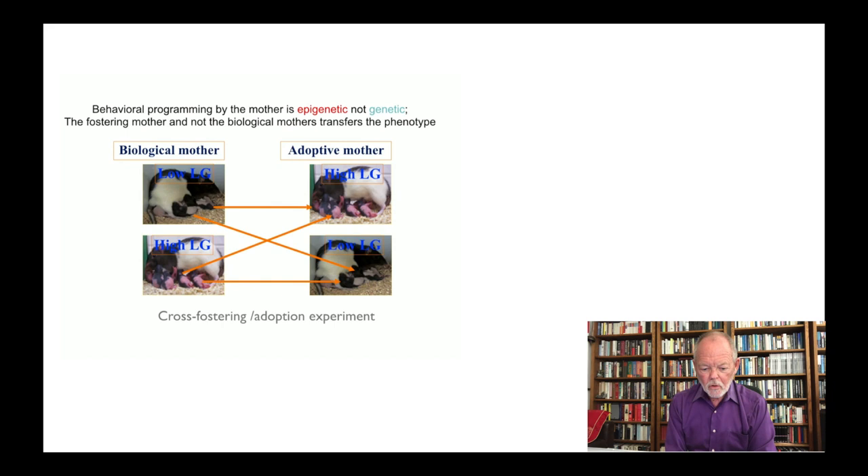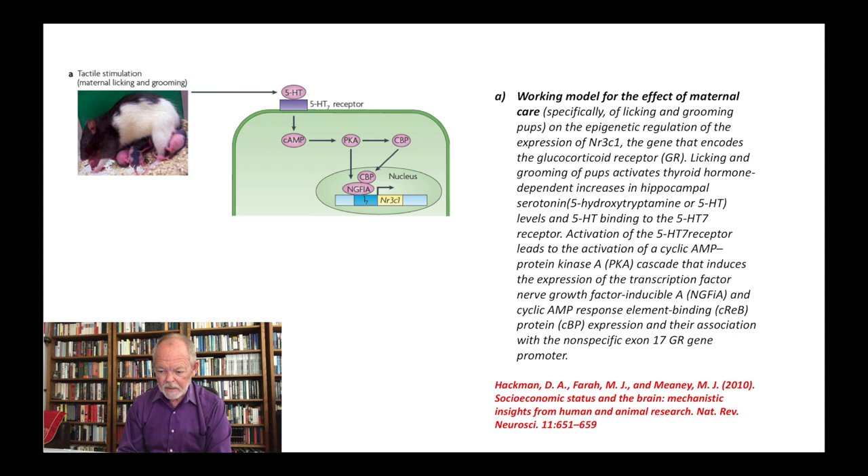To make absolutely sure that no genetic influences were at play, so-called cross-fostering or adoption experiments were conducted, where the offspring of a good mom or a bad mom were then raised by other moms in order to differentiate genetic from epigenetic changes. In subsequent talks we will go into great detail as to the exact molecular mechanisms at play here.